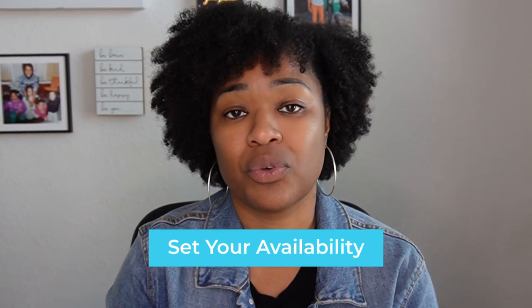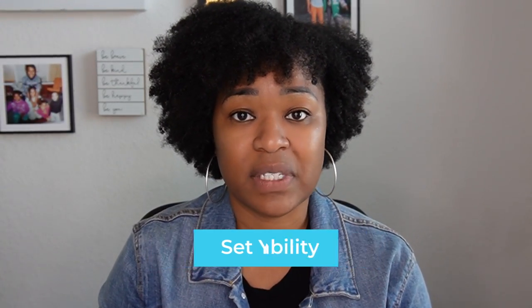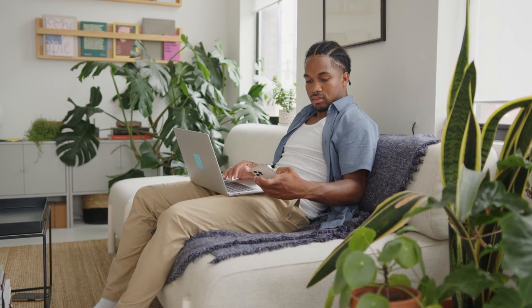Tip number five — the last one and probably the most important: you want to make sure that you are not staying glued to Slack or any other chat platforms where you can be constantly interrupted. One of the biggest productivity time sucks is just being pinged and pulled in every direction. You want to maintain your focus.